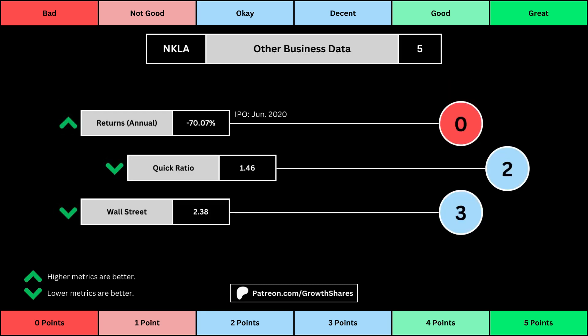The fourth set of metrics looks into other relevant data. First is the stock's performance over a set period of time — usually 10 years, but if the stock doesn't go that far back, we go with the earliest data up to 10 years. The quick ratio is basically how easy it is for the business to pay off its short-term obligations; we want that high so that it's easy to get rid of those debts. And Wall Street is the average consensus rating Wall Street analysts give the stock, from a strong buy of 1 to a strong sell of 5. Again, the better values get a higher point total.